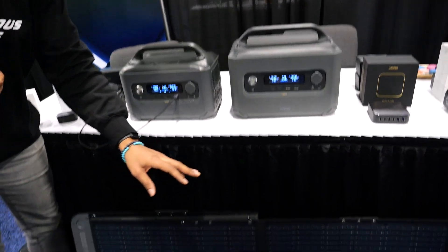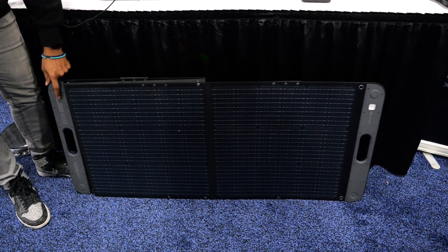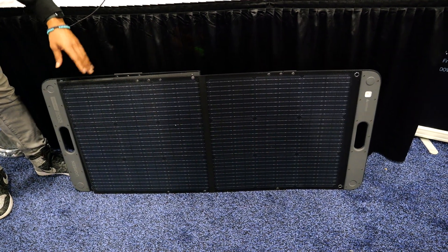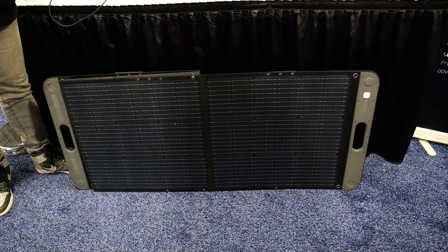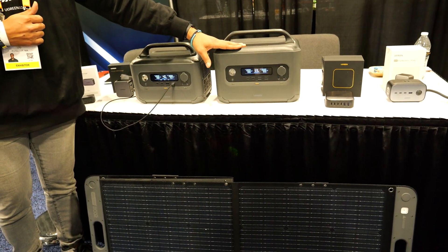We've also got solar panels here. This is a 200 watt — we've also got a 100 watt option. These paired together will charge your power station completely in about 4 hours.